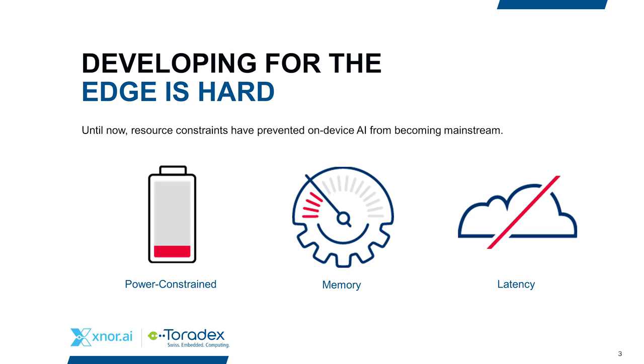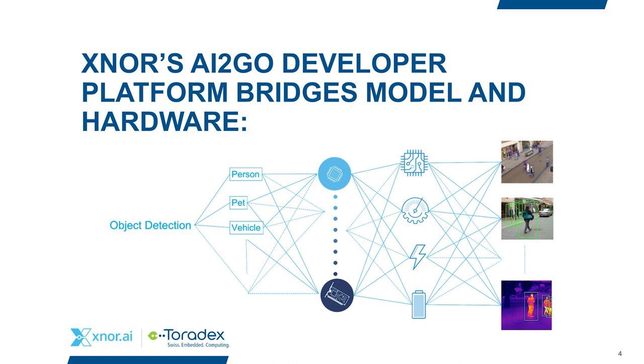Deploying AI solutions is hard, and deploying them on edge devices is even harder. Embedded edge devices have significant constraints such as limited memory and compute, are power-constrained, and suffer from latency issues communicating with the cloud — if they even have internet connectivity at all. To deploy edge AI solutions, developers need to bridge everything from model training to porting inference engines, tuning for memory constraints, and optimizing for available power budget.